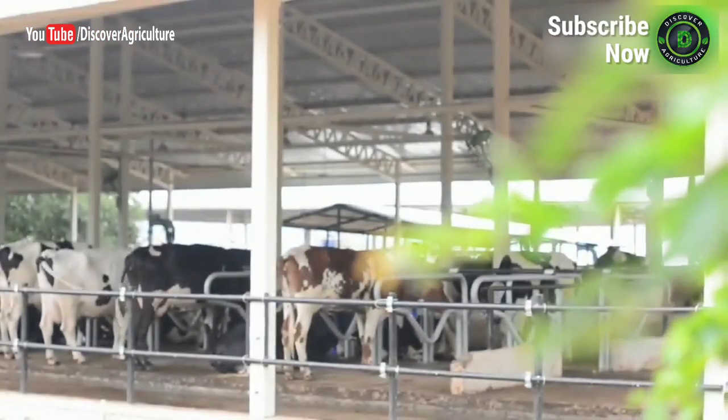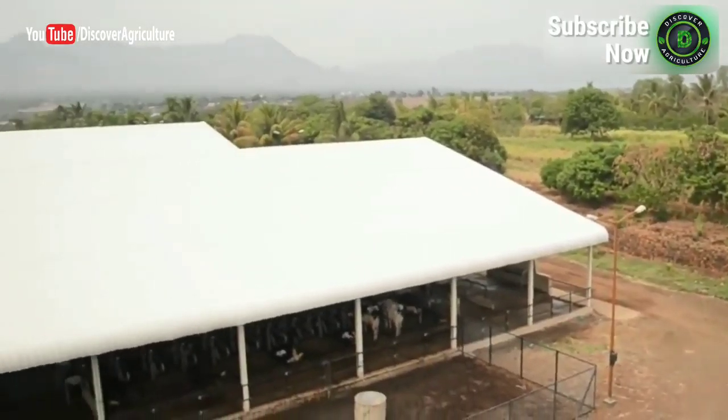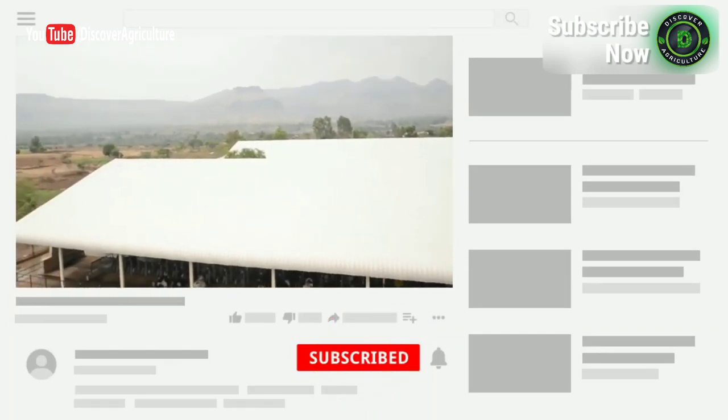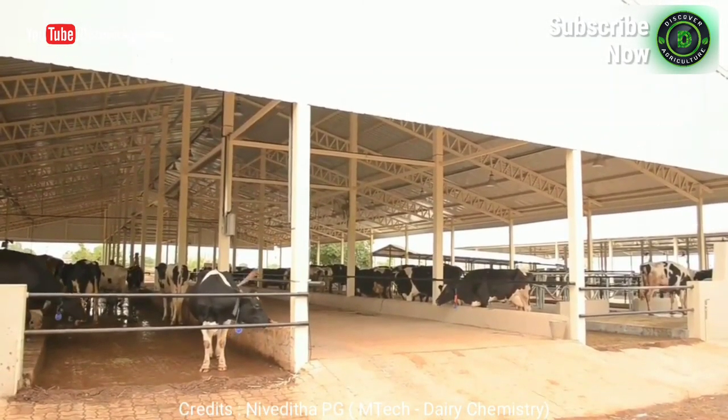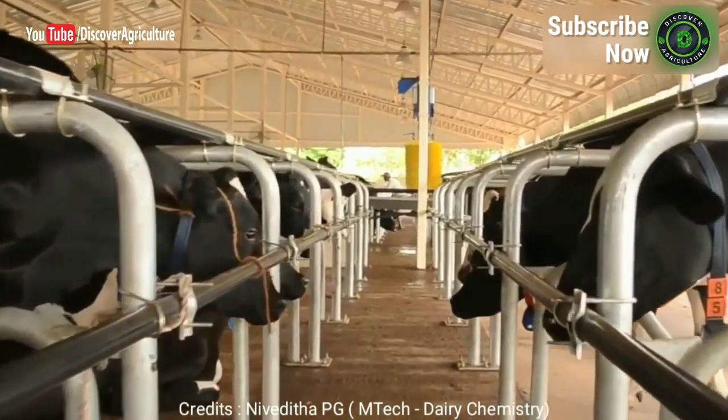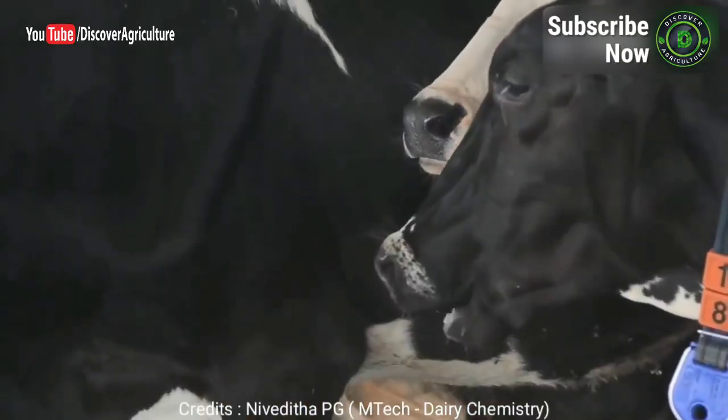Hi friends, you are watching the Discovery Agriculture YouTube channel. If you're not yet subscribed to our channel, please subscribe now. In this video, we will give complete information about housing and requirements for dairy animals.